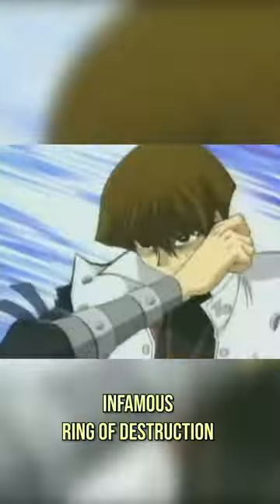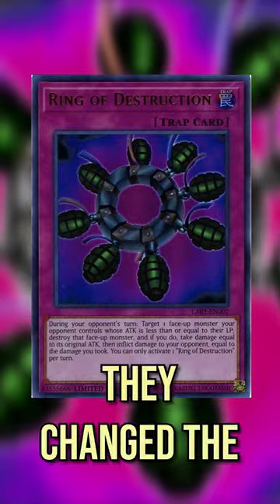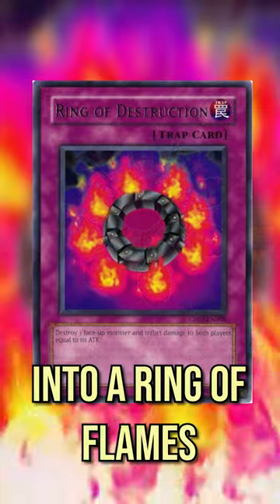Last one is Seto Kaiba's infamous Ring of Destruction. They changed the Ring of Grenades into a Ring of Flames instead.